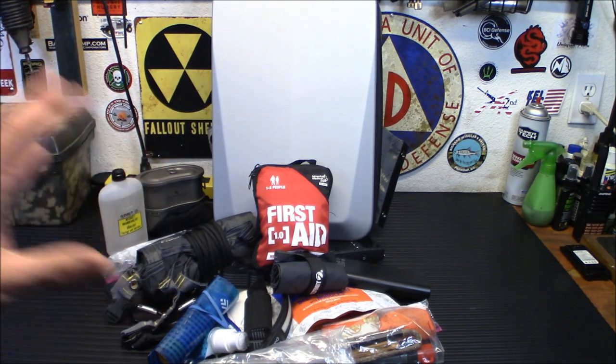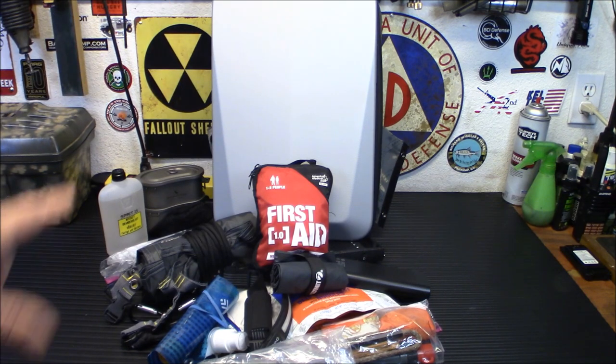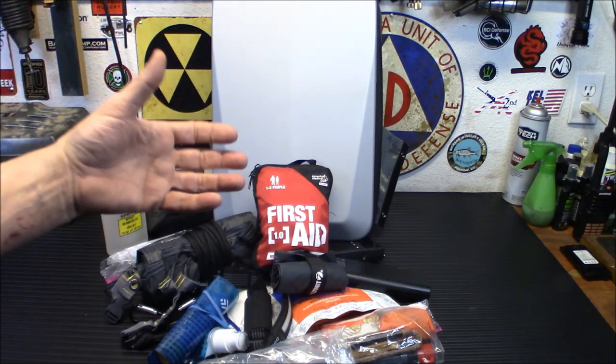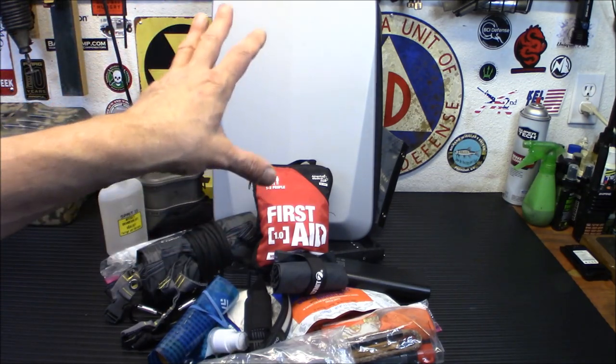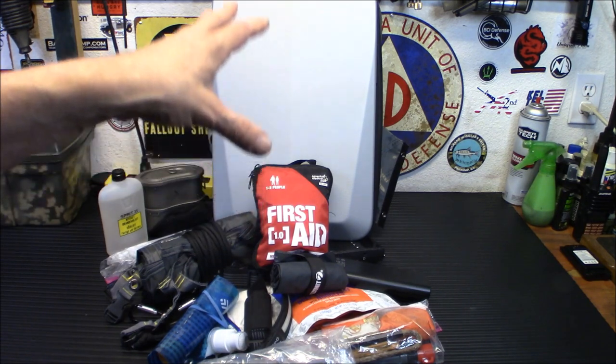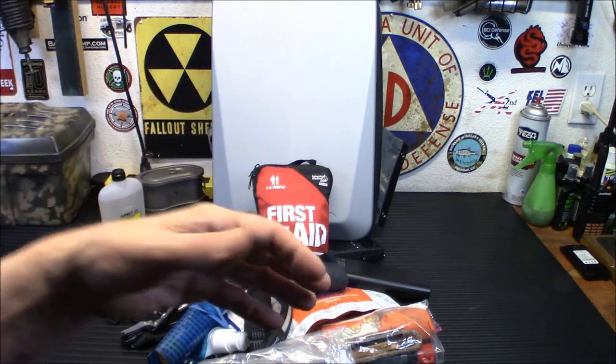Disasters don't care what party you belong to — hurricanes don't go 'let's hit the Republicans today and Democrats tomorrow.' They don't care. Being prepared at your office or place of work with something that doesn't scream 'look at me, I'm a prepper' — and that backpack definitely doesn't scream prepper. I was kind of hesitant showing it because it's not really a tactical prepper item, but I really like it and I think it has its application when you're trying to blend in.